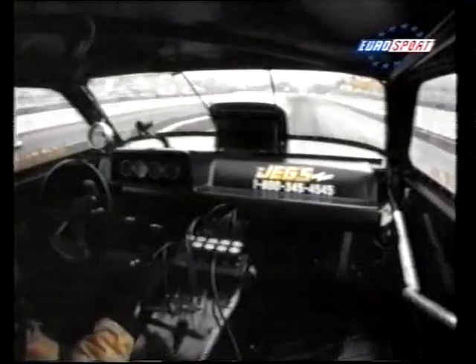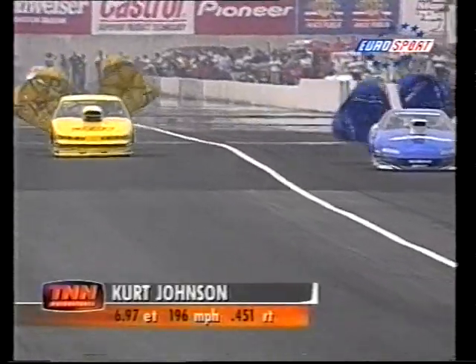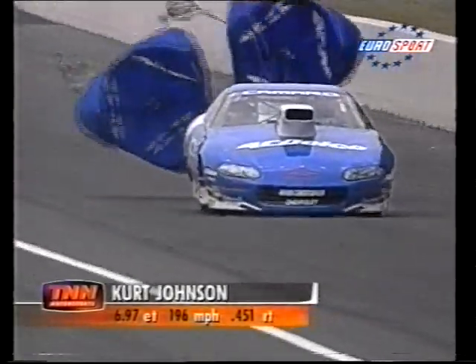The Christmas tree lights go yellow, red, green, and they're off. Johnson drifts left a little, but it doesn't matter — he's not out of the groove. He runs a 6.970, doing a great job, even beating his father's time.